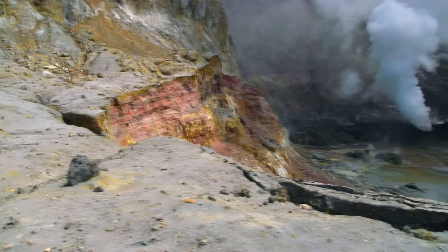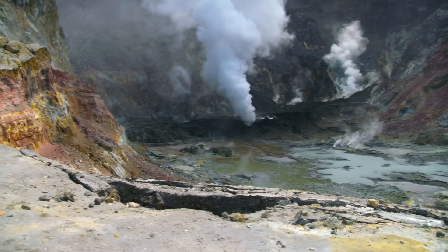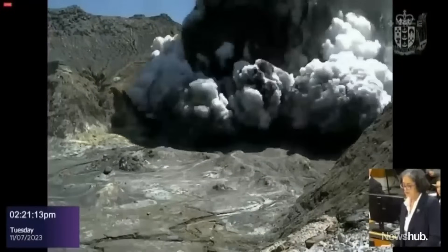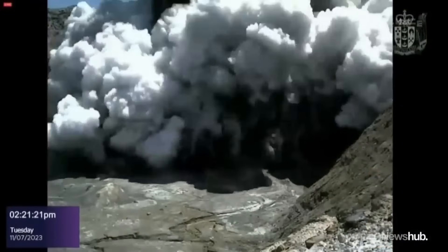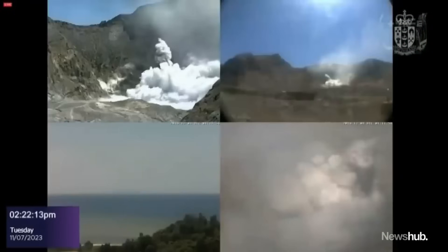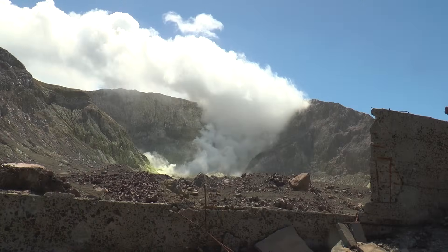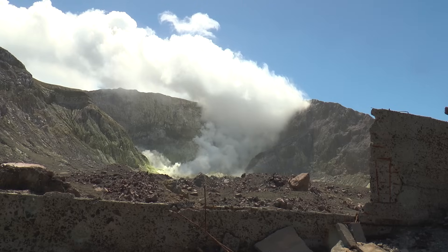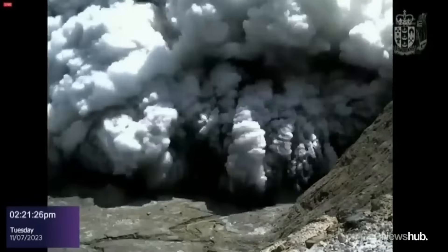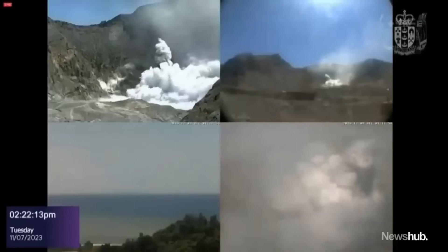On the 9th of December 2019, at around 2:11pm, the pressure within the hydrothermal system became too great, causing the seal to fail. This failure led to a sudden explosive release of the trapped gases and fluids, resulting in a phreatic eruption. The ash plume rose 3.7 kilometres or 12,000 feet into the air. There were 47 people on the island at the time. This initial phreatic eruption, while dangerous in and of itself, was just a prelude to the real danger — the transition to a phreatomagmatic eruption.